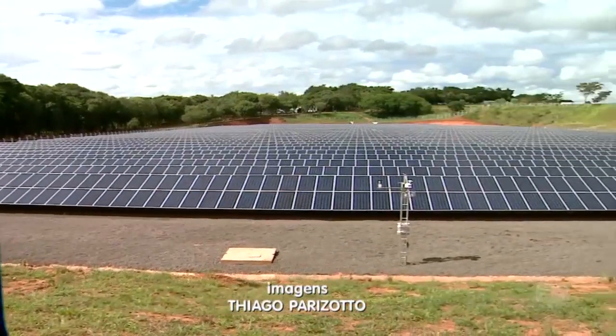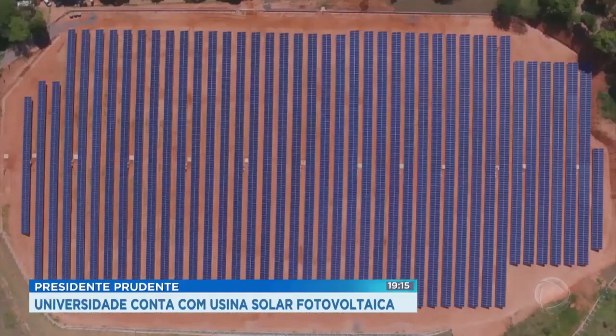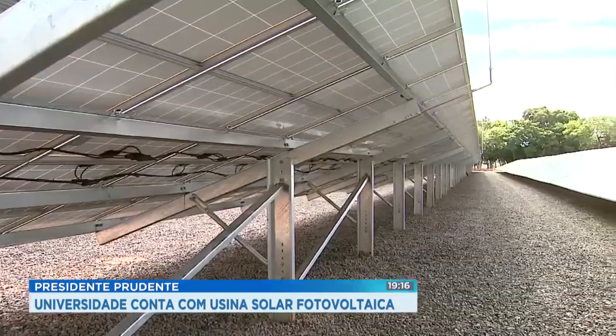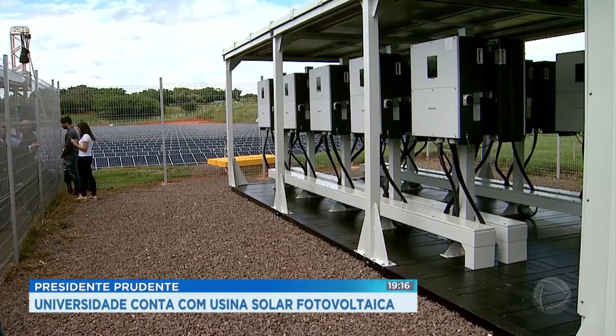The installation area of the university's photovoltaic plant is equivalent to a bit more than four soccer fields like Maracanã Stadium, the biggest in the country. The panels are enough, for example, to supply 2,500 homes. An investment of 3 million dollars that will be paid back shortly by the electric bill that will be about 80% less.